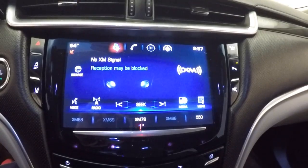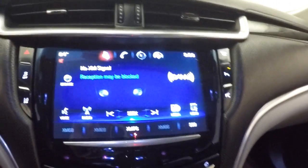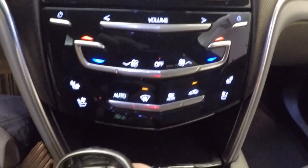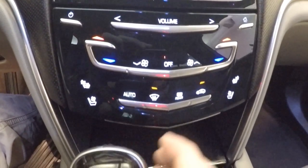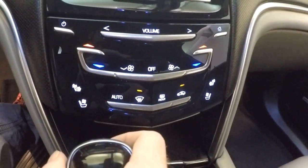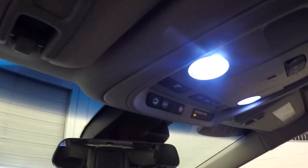Touch screen display, your backup camera, your climate control, heated seats, cooled seats — everything's all touch, no buttons. It is OnStar capable.